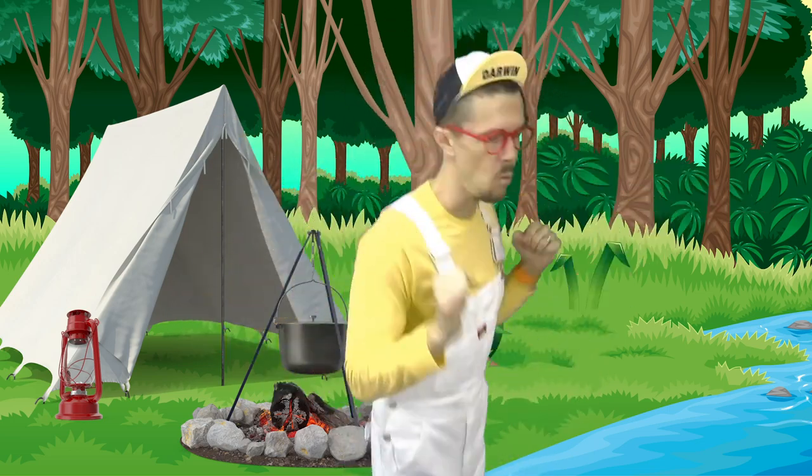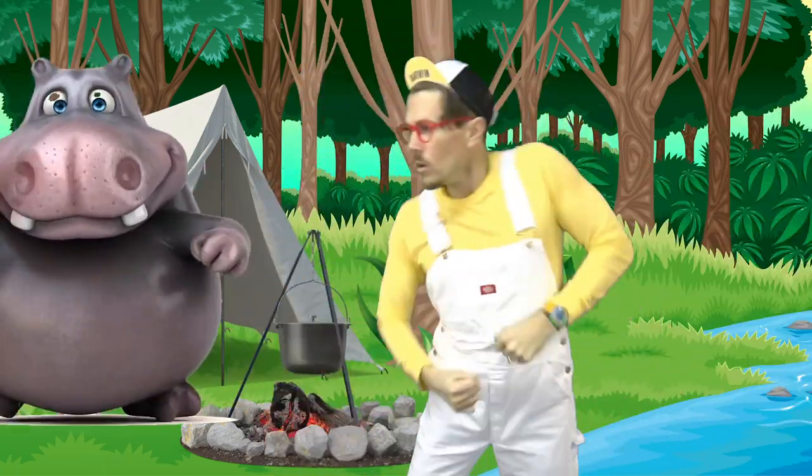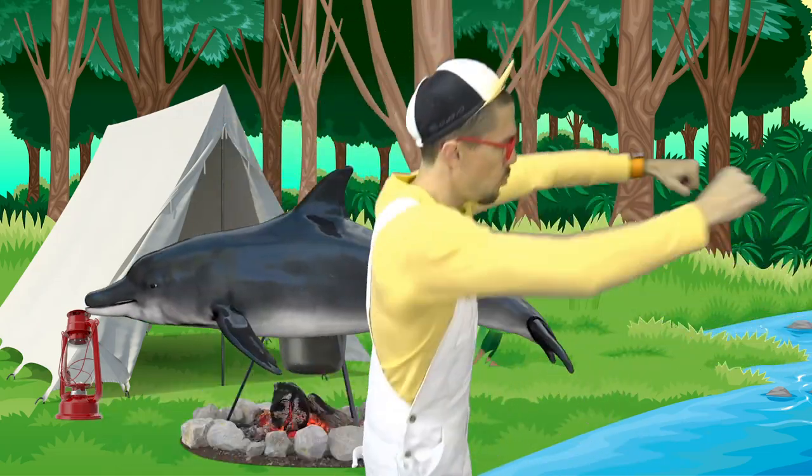Until next time! Darwin explores all things unbelievable and incredible. Darwin explores numbers and animals to construction. Darwin explores. Welcome all to Darwin Explorers.